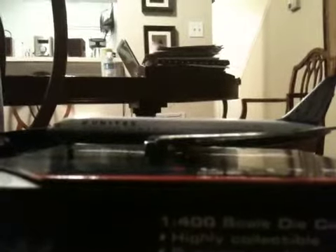There you can see the model. It actually has rolling wheels. It is a very detailed model.